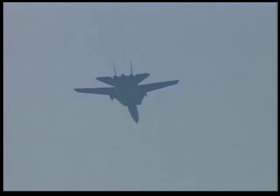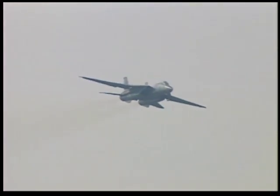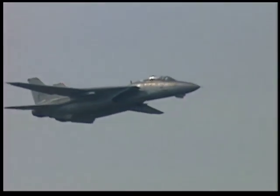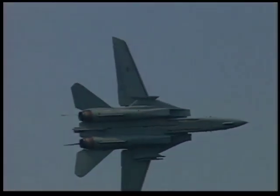Captain Snodgrass will now approach to execute a minimum radius, max performance, 360-degree turn. In this turn, they'll be feeling seven times the force of gravity.